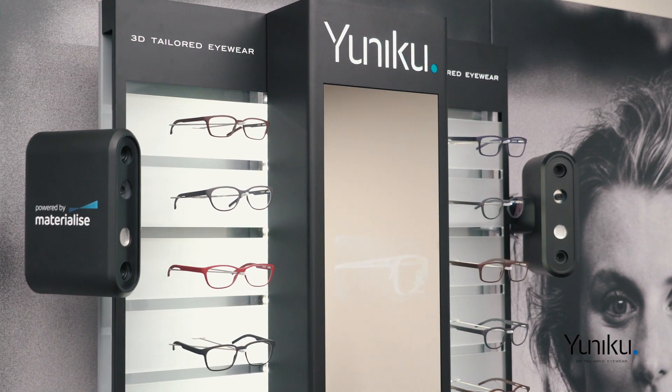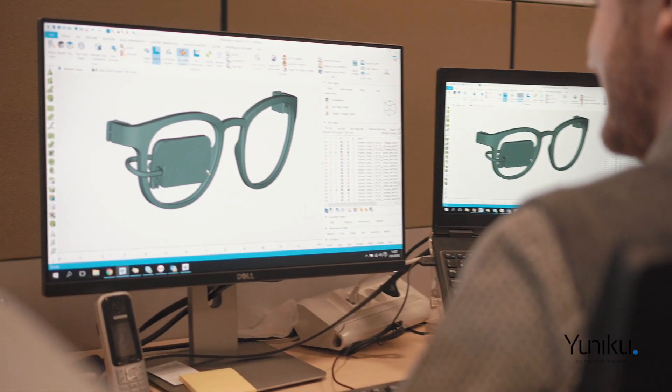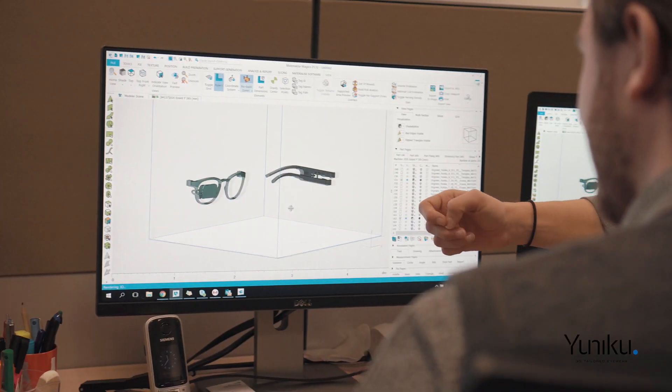3D printing allows us to build a frame in an additive way. We're using laser sintering technology within the spectrum of 3D printing approaches because it allows us the highest degree of freedom of design.